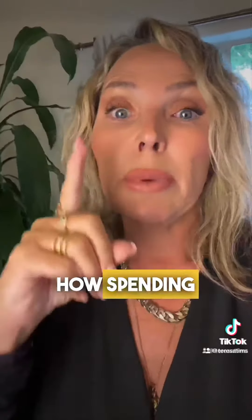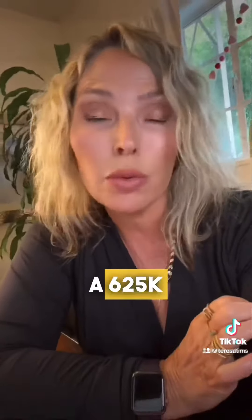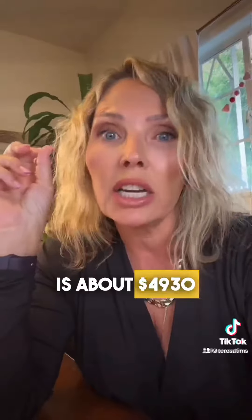We're going to show you how spending one point on a permanent buy down versus spending 0.875 on a temporary buy down looks payment-wise. A $625K house with three and a half percent down FHA is pricing out today around six and a half percent. All in, your total monthly mortgage payment is about $4,930.